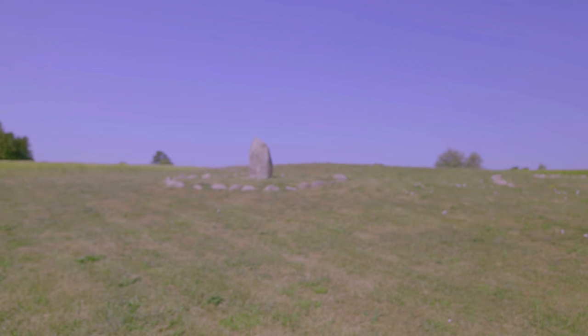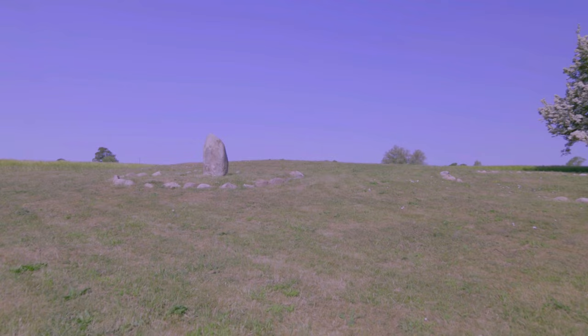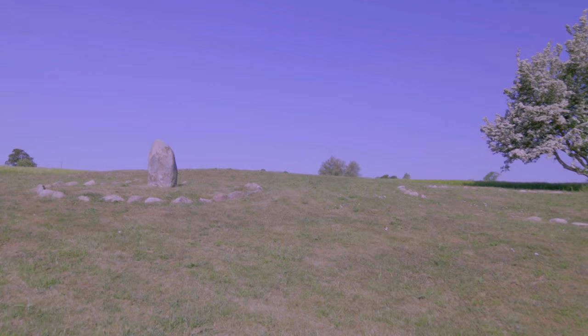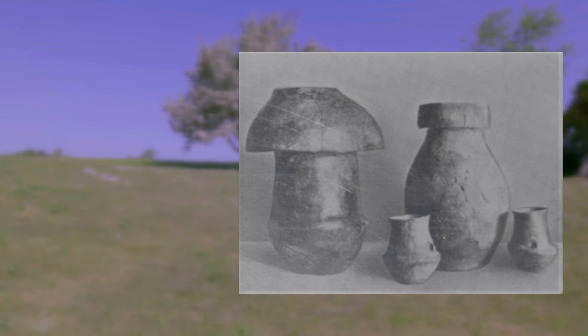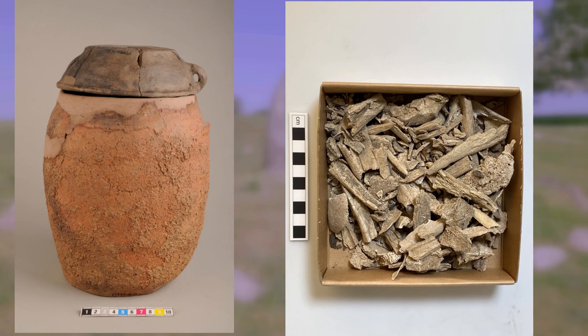Originally it consisted of nine mounds and rösen — rösen is something I will discuss a little bit later in the video. In the grave field were also five graves with urns. Urn graves were common during the Bronze Age and consisted of containers where people would put the burnt bones of their loved ones.